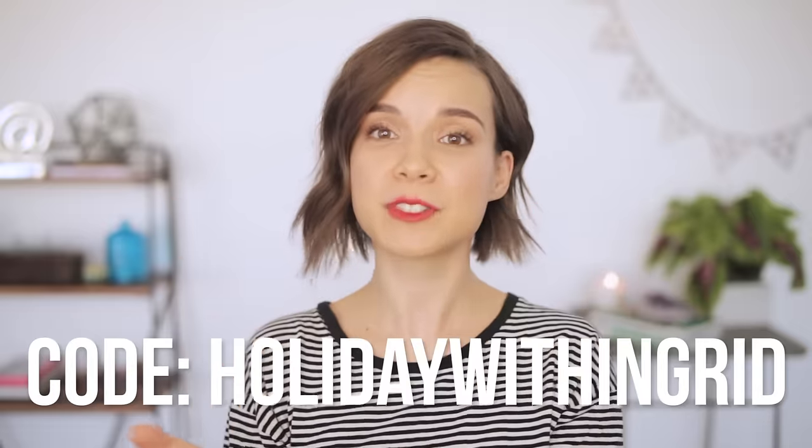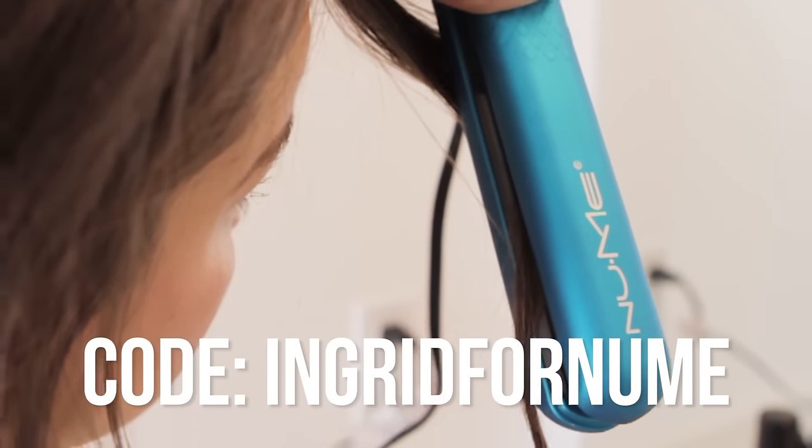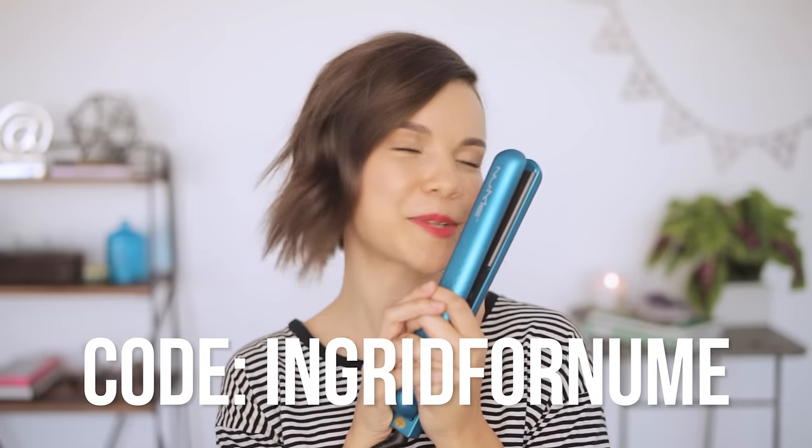If you've been thinking about trying out a NuMe product, now is the time. I'm working with NuMe to bring you not one, not three, but two awesome promo codes. You can get 20% off the entire holiday collection, or you can pay $17 for this amazing straightener that I love and adore. If you're on the fence about what to get, I really recommend the holiday collection because there are a ton of different options and they make really awesome gifts. Go check out NuMe and use my promo codes — all those links are down below.